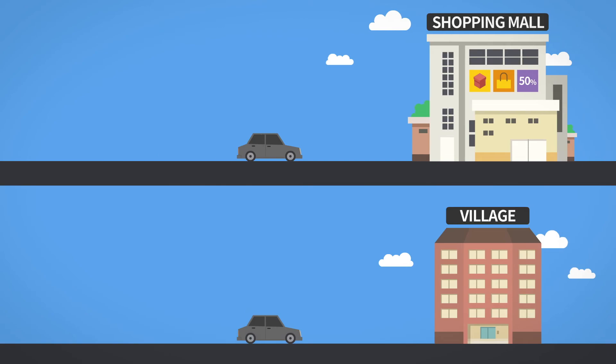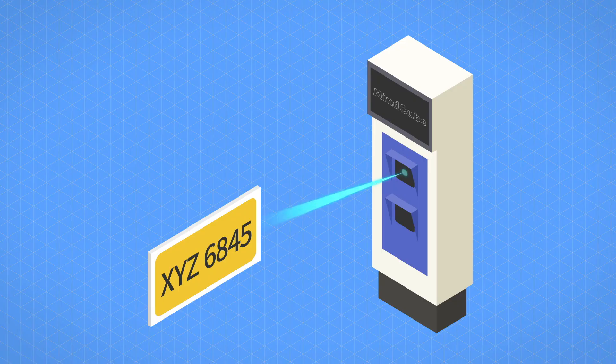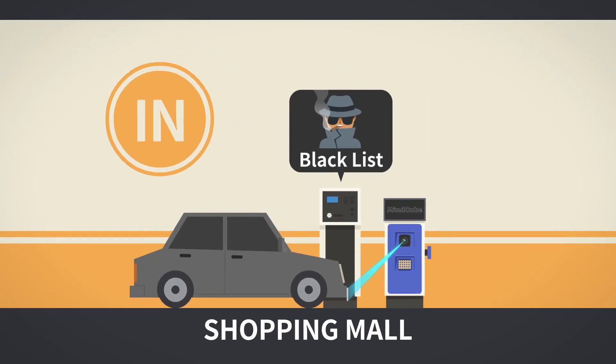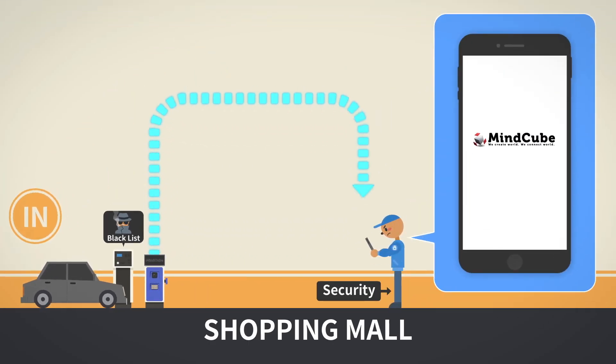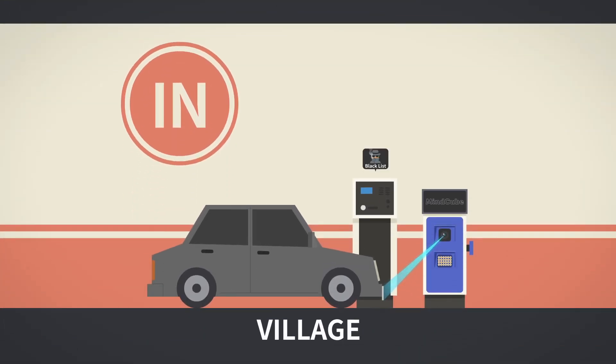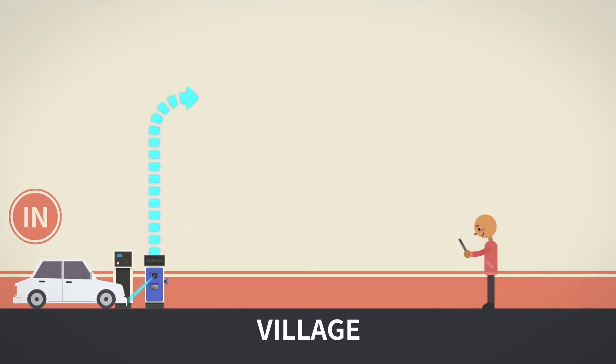Mindcube also safely manages security, which is as important as sales. Mindcube automatically detects blacklisted vehicles and sends a warning message to security for an alert. In the case of a flagged vehicle, entry and exit is blocked to prevent danger beforehand.